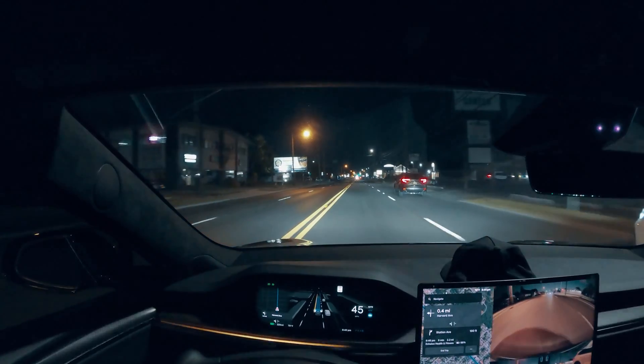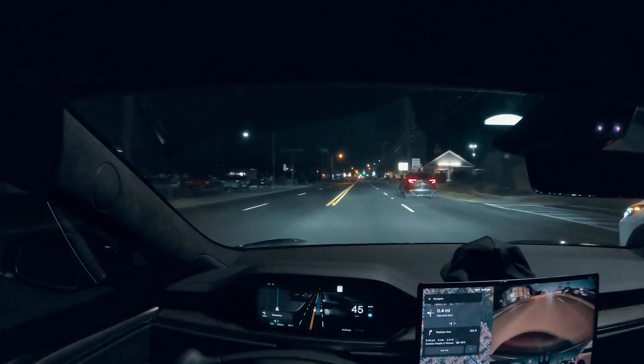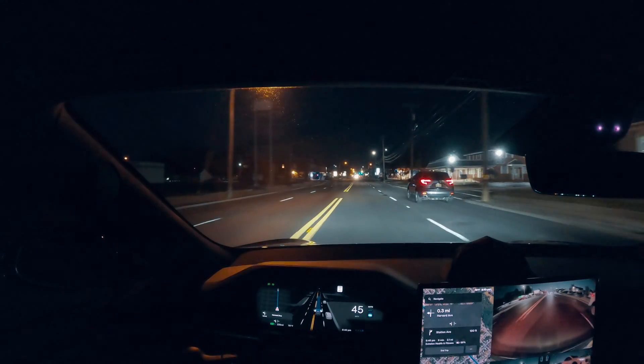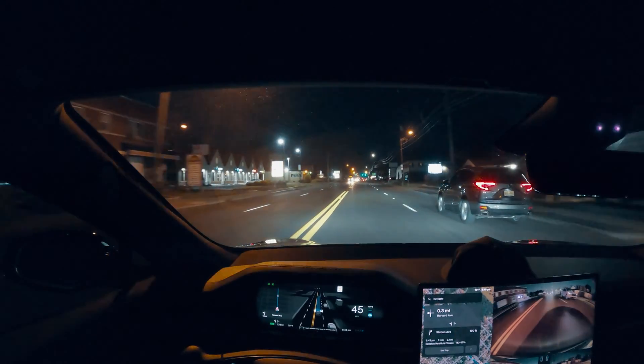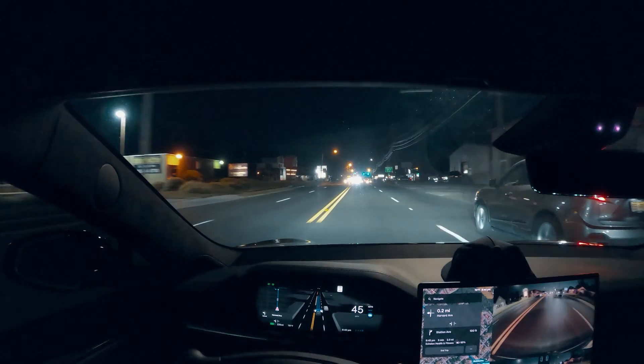In my opinion I would think this thing is flawless if it starts detecting potholes and those kinds of things. So far it's doing amazing on every aspect, but it's still not detecting any potholes.